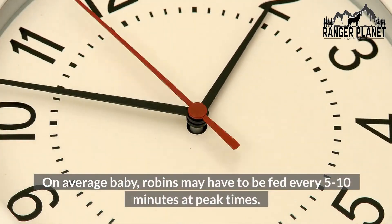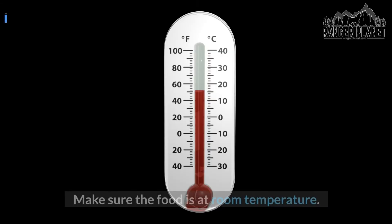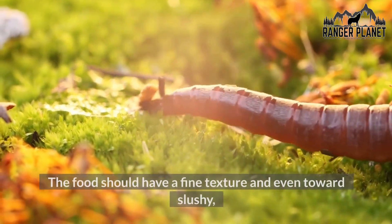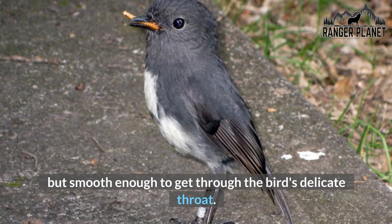On average, baby robins may have to be fed every 5 to 10 minutes at peak times. Make sure the food is at room temperature, the food should not be off, and has no mold or bacteria. The food should have a fine texture, even toward slushy, but smooth enough to get through the bird's delicate throat.